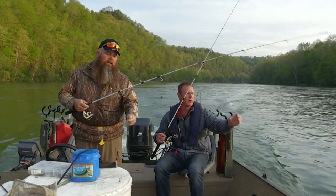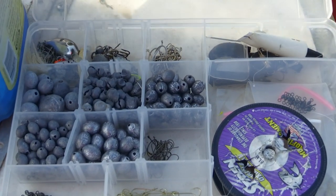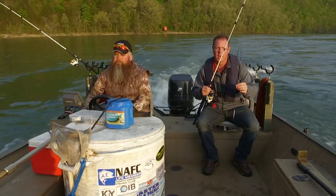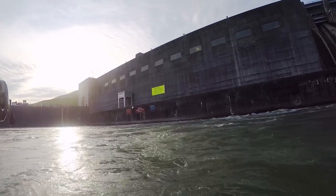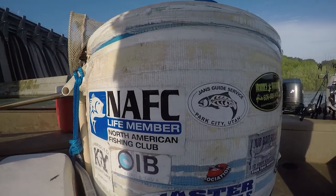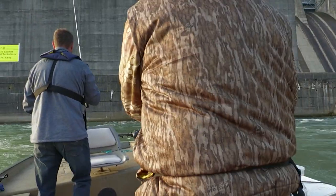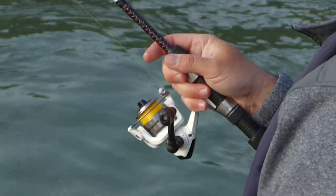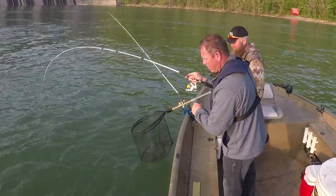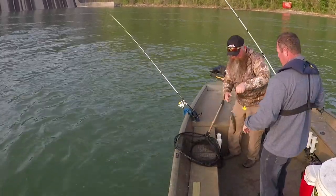In this rig, I'm starting out with a 3/8-ounce weight — it depends on the current. It's just a basic Carolina rig with a number 4 Aberdeen crappie hook. We take a little dead shad and hook it right through the eye. You want to wait until the boat starts drifting back before you cast, otherwise the bait will come right underneath the boat. Let that rod tip do the work. We got a rainbow — that's a good eating size right there. Look at that — pretty fish. Beautiful.